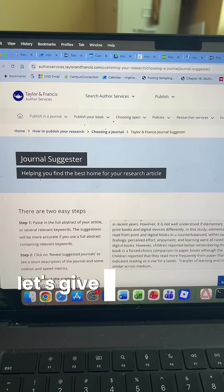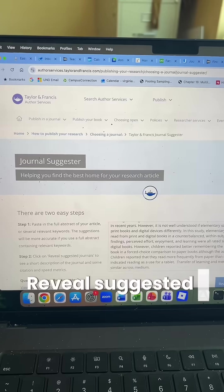Next up, let's give Taylor and Francis a whirl. Reveal suggested journals.